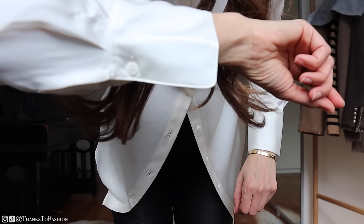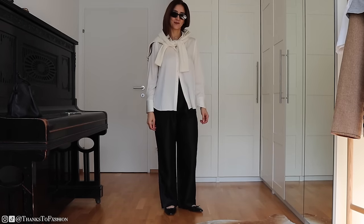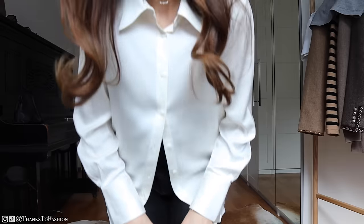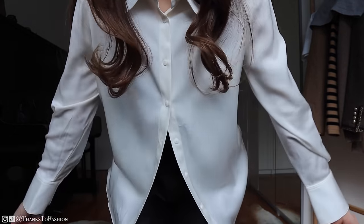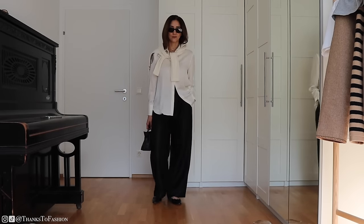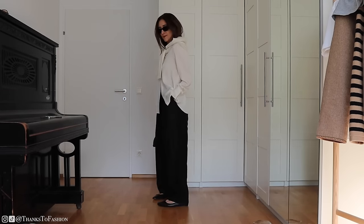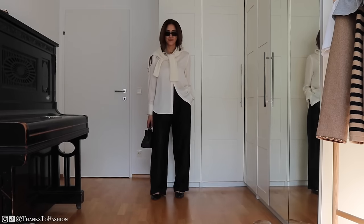This shirt is in size M. As a frame of reference, I am 170 centimeters tall. It comes in this off-white color and I really like the cuffs of this shirt — they give me tuxedo vibes. Other than that, this shirt has got a very simple and straight cut which makes it, I think, a wardrobe essential.